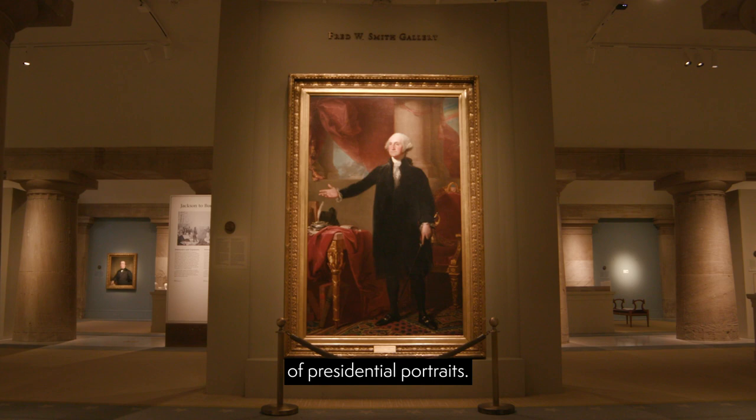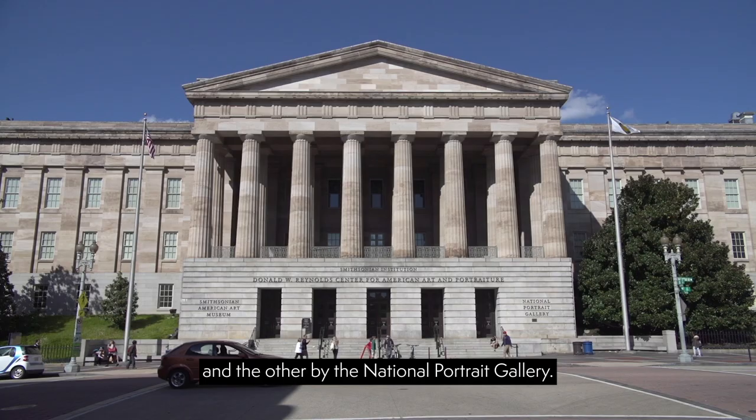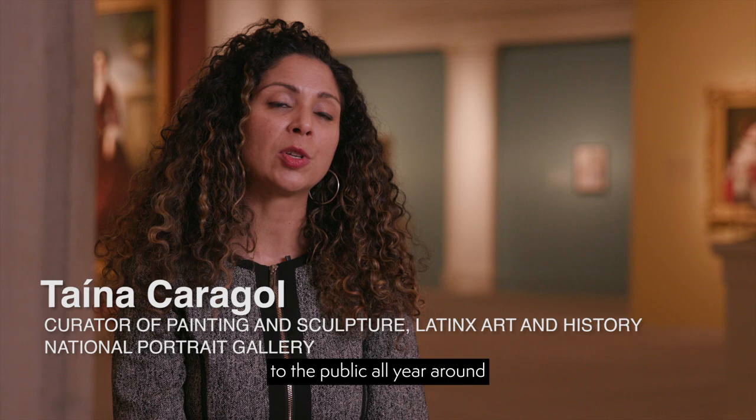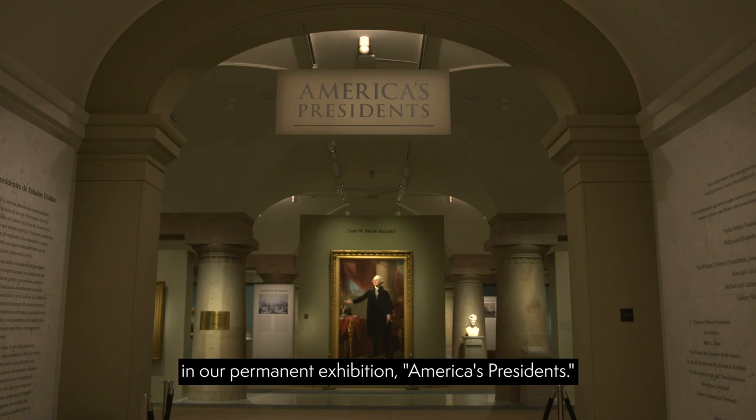There are only two full collections of presidential portraits. One is held by the White House and the other by the National Portrait Gallery. The National Portrait Gallery is the only one of these two collections that is accessible to the public all year around, in our permanent exhibition, America's Presidents.